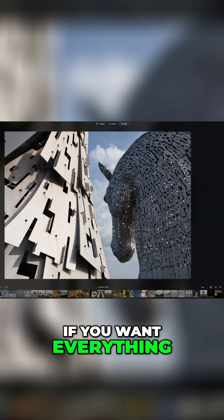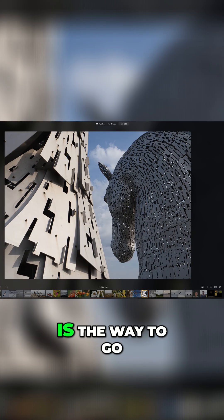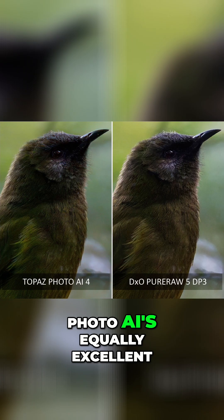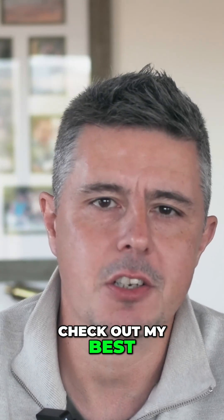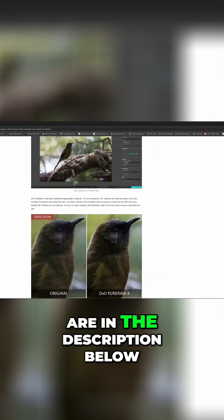Therefore, if you want everything Topaz Photo AI has to offer, Photo AI is the way to go. But if you only want an upscaler or a noise reduction application, you may prefer to seek out one of Photo AI's equally excellent and far cheaper alternatives. To that end, do be sure to check out my best noise reduction and best upscaler videos — the links to those are in the description below.